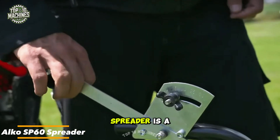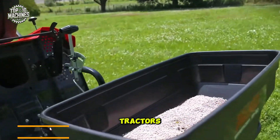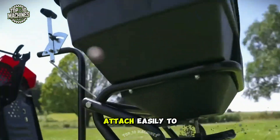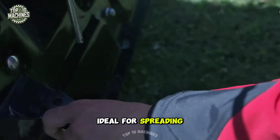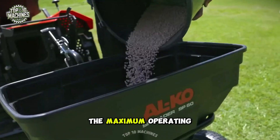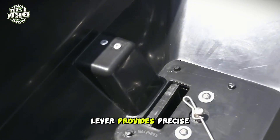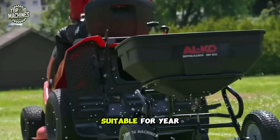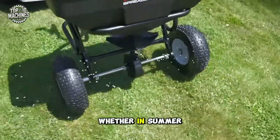The Alco SP60 Spreader is a versatile and practical accessory for Alco Lawn Mower Tractors, making it an essential tool for any garden. Designed to attach easily to the tow bar of many tractors, this spreader is ideal for spreading fertilizers, seeds, lime, and winter de-icing materials. The maximum operating speed is 5 kilometers per hour, and the dosing lever provides precise control over material application. Suitable for year-round use, it's perfect for large areas in summer or winter.